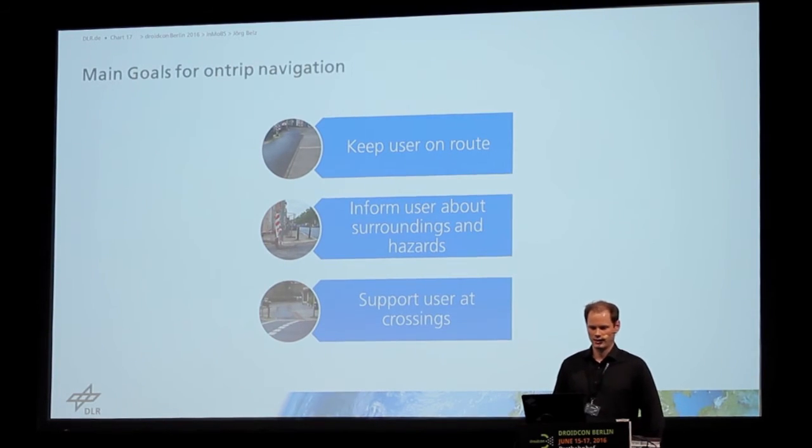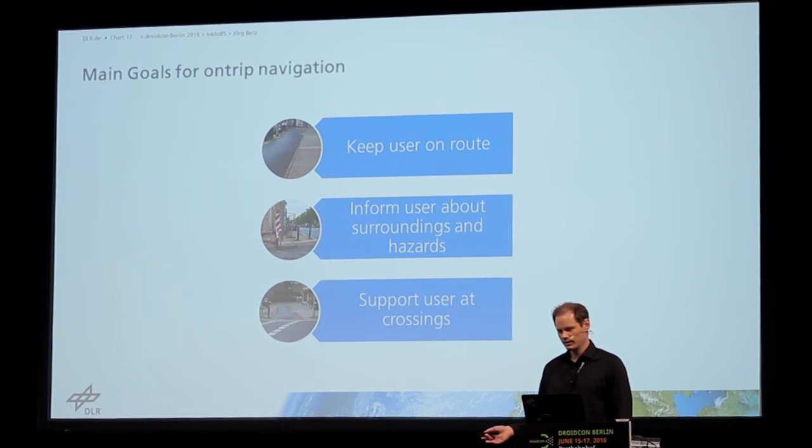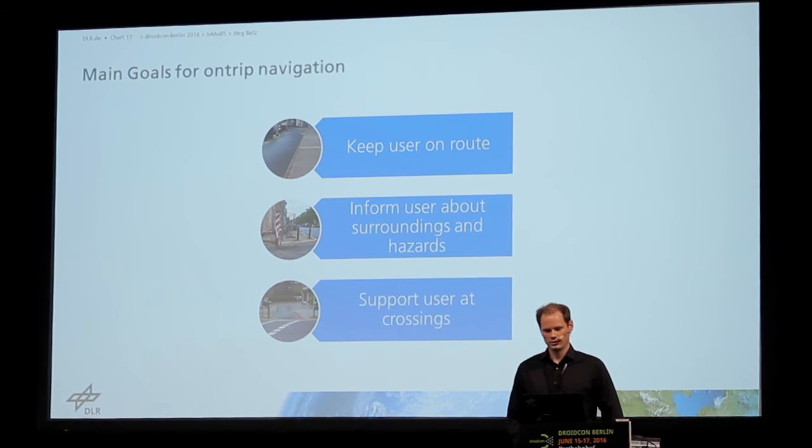The main goals for this navigation were to keep the user on the route — because we planned the route specifically to be safe, to avoid difficult situations and obstacles — and to inform the user about surroundings, obstacles, and hazards on the route, and particularly to support the user at crossings.